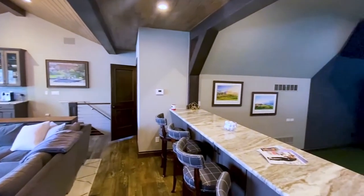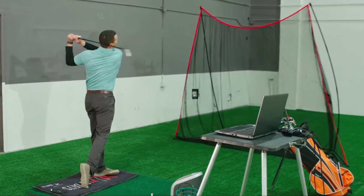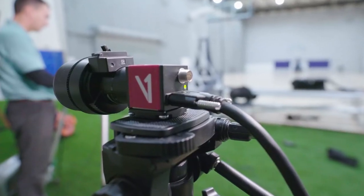Now their family is growing. Introducing the V1 Home Solution from V1 Sports. Now you can have a very simple or complex portable swing analysis solution in your home, office, or facility. The simplicity of setting up your studio couldn't be easier.